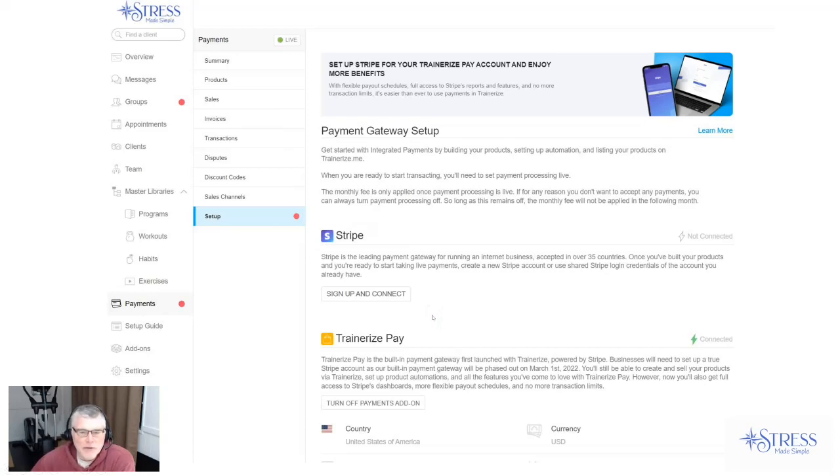On the first page, we're looking at my TrainRise account. When you're looking at your payments setup, this is where you're going to do it. This is what you'll be looking at if you're converting from TrainRise Pay, which we've been on since it started — 2014 or something like that. Right now, TrainRise Pay is on and Stripe is not.